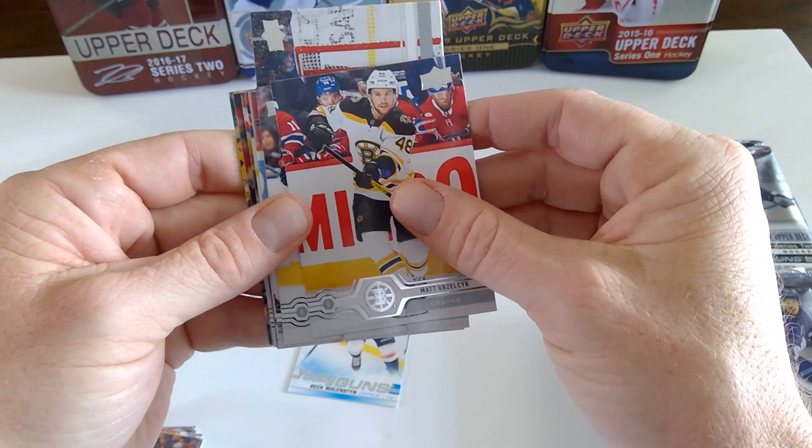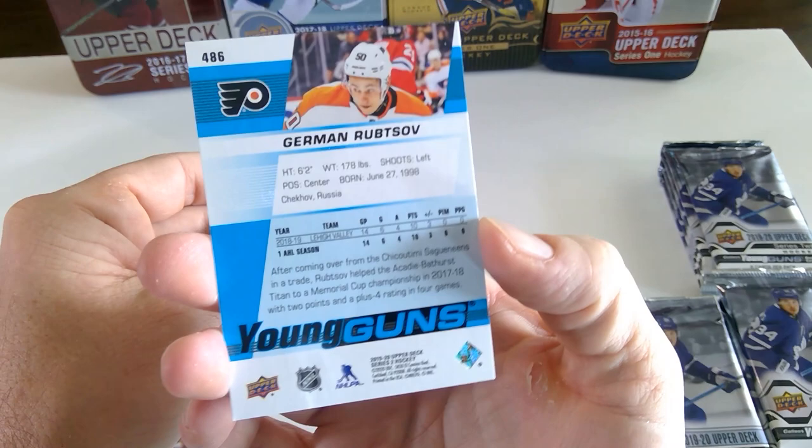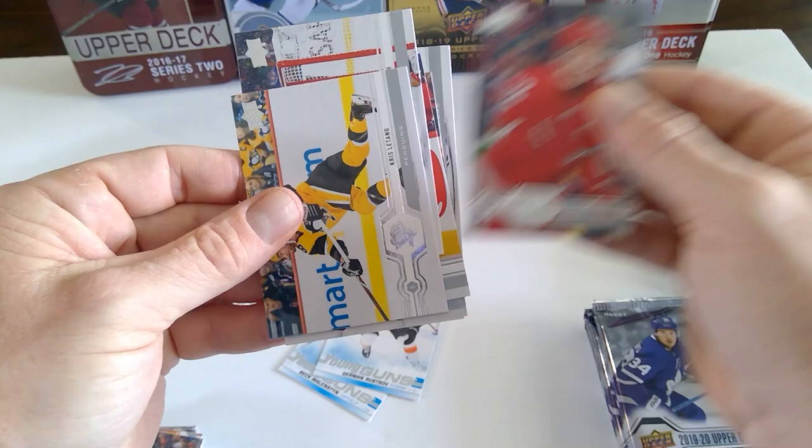David Rittich — not having that good of a season after the Battle of Alberta. Young gun number two of German Rubtsov, Russian center for the Philadelphia Flyers. Craig Anderson. Andreas Athanasiou.